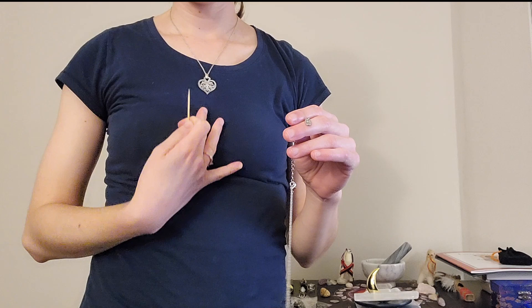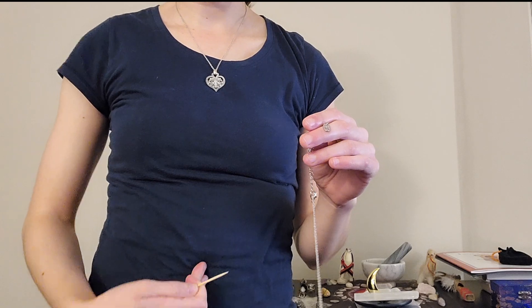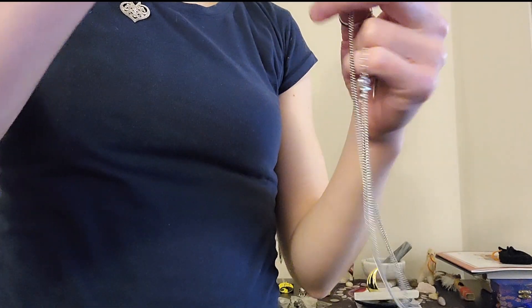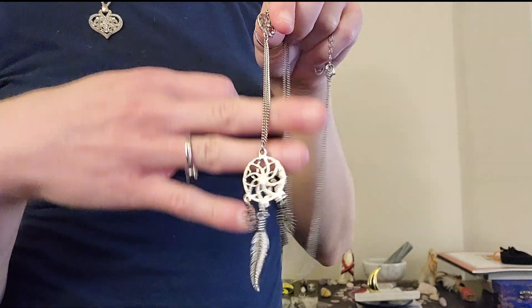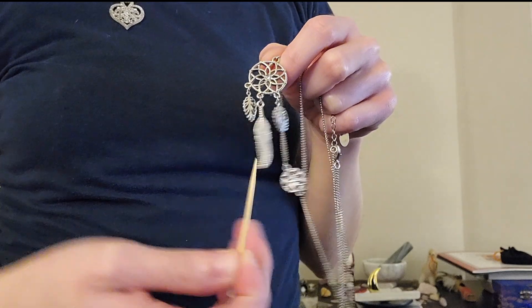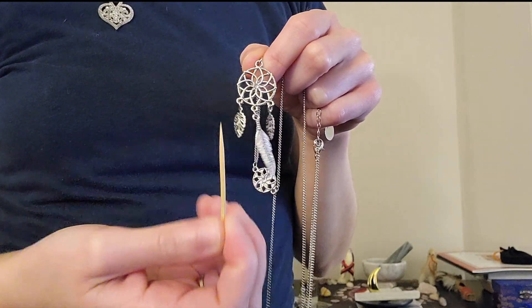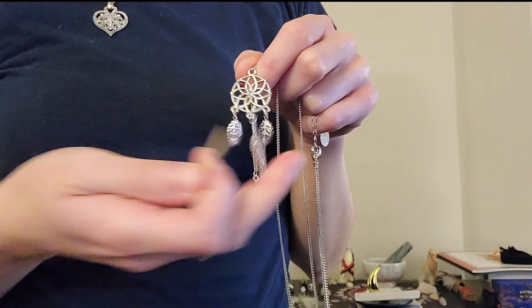Say for instance you have a very busy shirt with many patterns, and you want to show the necklace on your actual neck — you would need it higher up so you can display it more readily. However, if you have a plain shirt like I do, you can easily stick it on the shirt itself and go as far down as you're comfortable with. So that's the first piece — what do you think? Do you like the dream catcher theme? Are you into Native American culture, or do you just like the symbol itself?